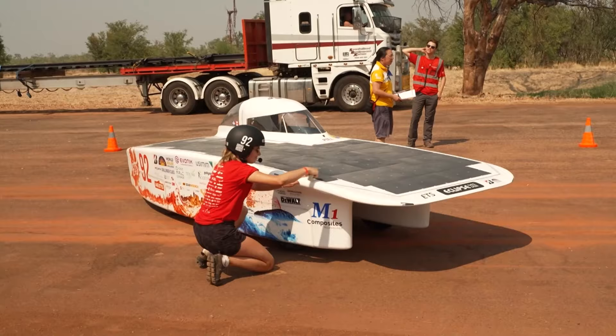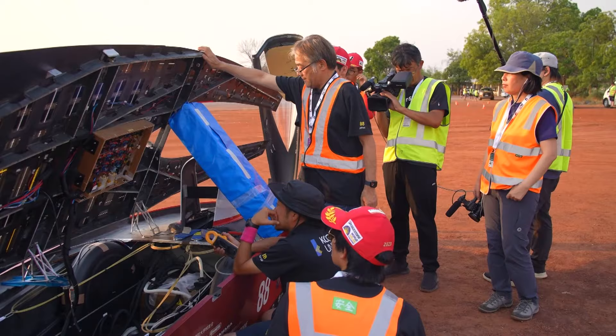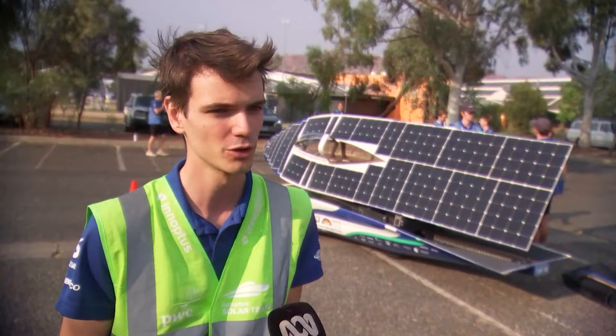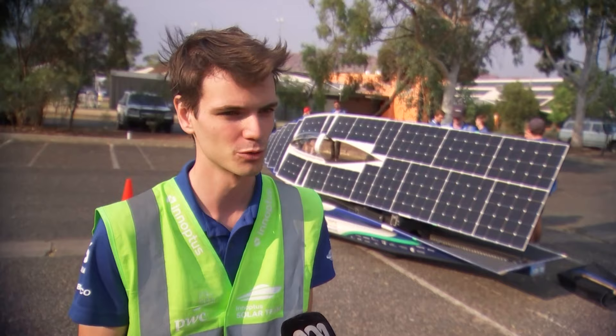36 years later, the cars are still pushing boundaries. We developed, for example, our own motor, which is even more efficient than a motor of Tesla. So we as a group of 20 engineers succeeded in beating Elon Musk, and we are actually really proud of that.